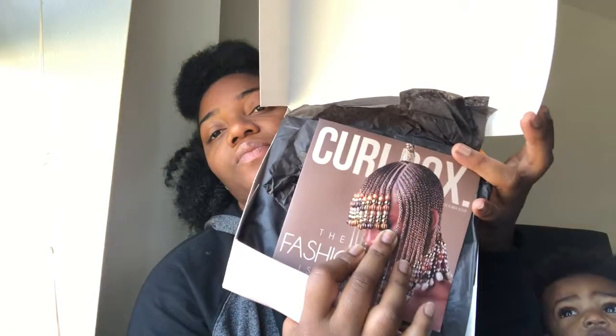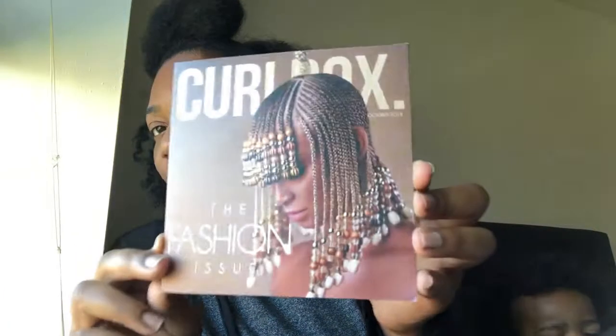When I open up the Curlbox, it looks like this — it's kind of heavy. They have this beautiful woman with beautiful braids and beads on the front of the box, and it says 'The Fashion Issue.'